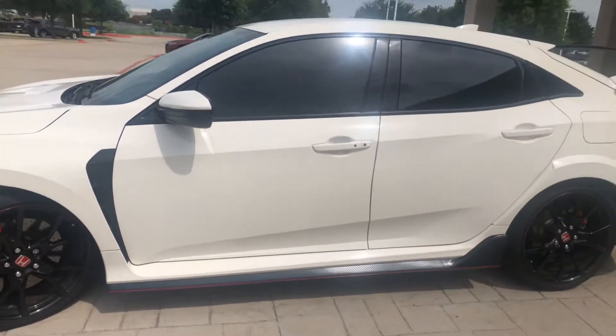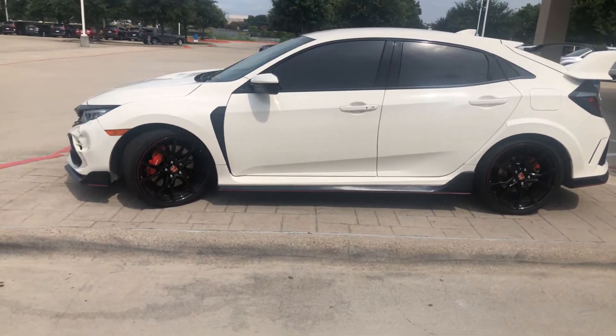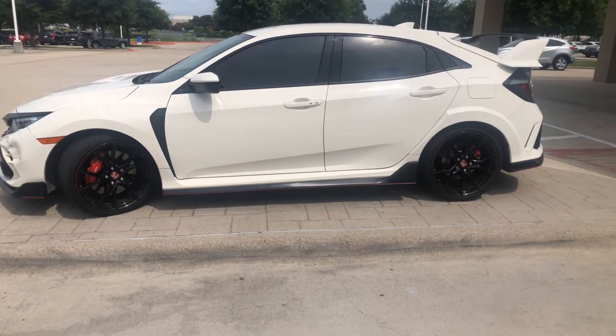Hey Jorge, this is Molly over here at Howdy Honda in Austin. I want to give you a quick little video of the Civic Type R.